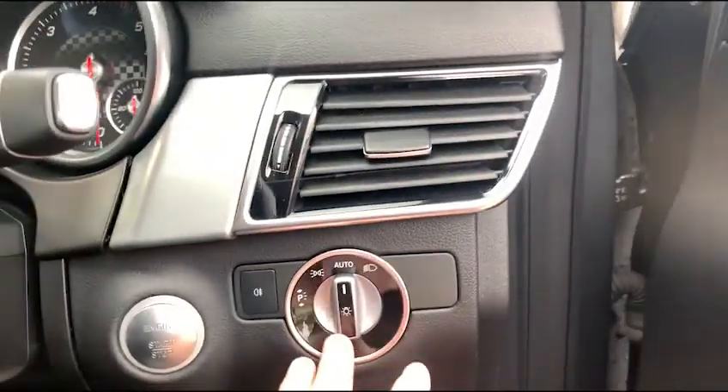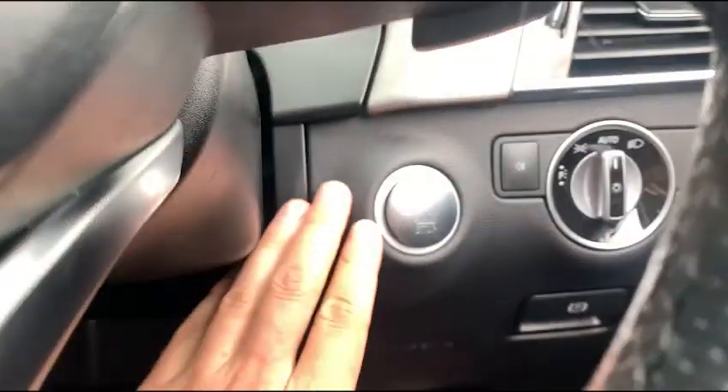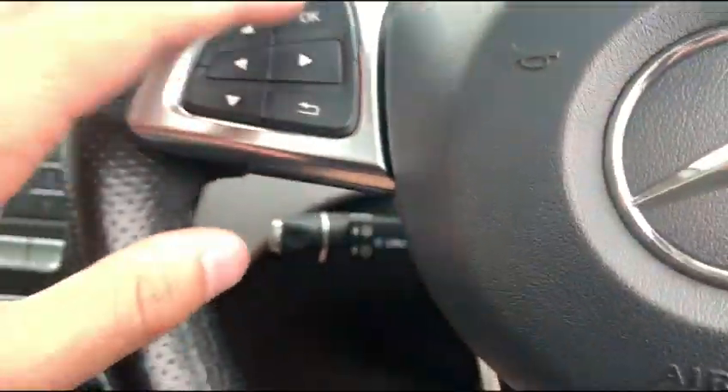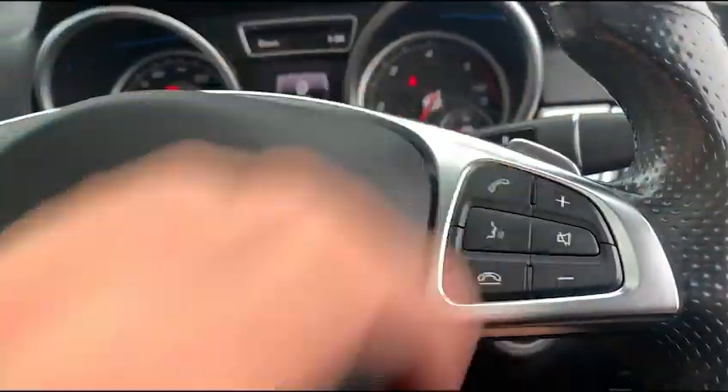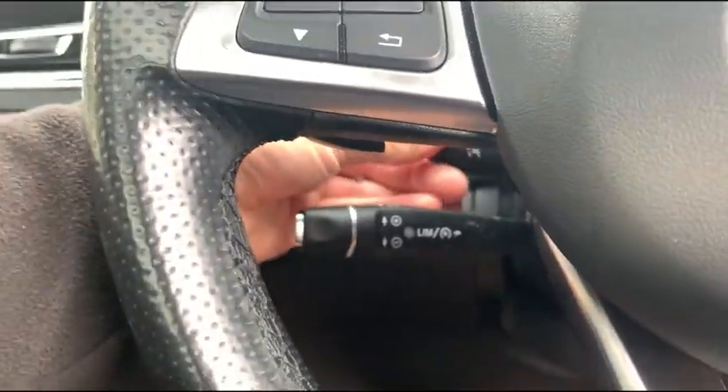Jumping inside the car — just down there you have your auto lights with electric parking brake and also keyless start, so with your foot on the brake you simply push the button and the vehicle will start. We do have a multi-function steering wheel with cruise control and speed limiter just down there, with your electric steering wheel adjustments.